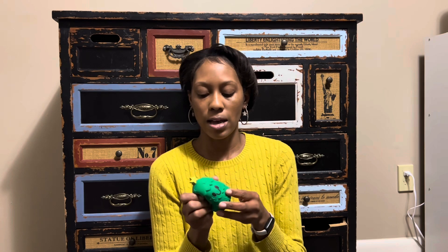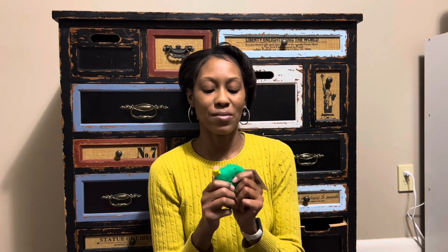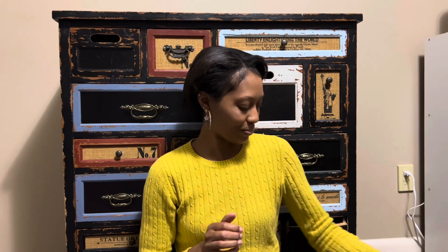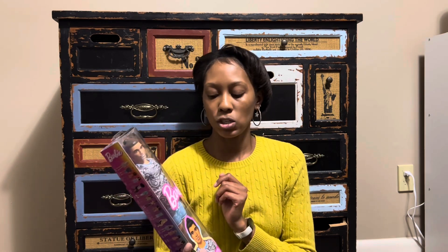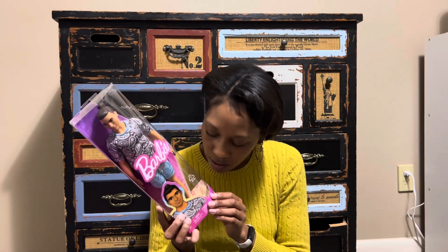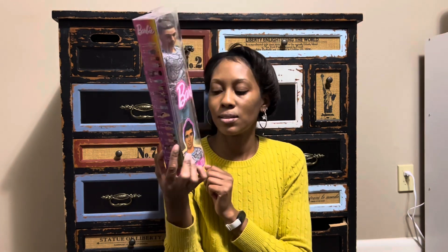I always love getting my kids little sensory stuff. This year I got this at Walmart — it has sand in it, which is a different feel from the usual squishy ball, but I've been playing with it so I know my kids will love it. My daughter doesn't have a lot of boy Barbie dolls so I thought I'd get her one — I'll take it out of the packaging to fit in her stocking. He has a little man bun and little yellow shoes that kind of look like Nikes.